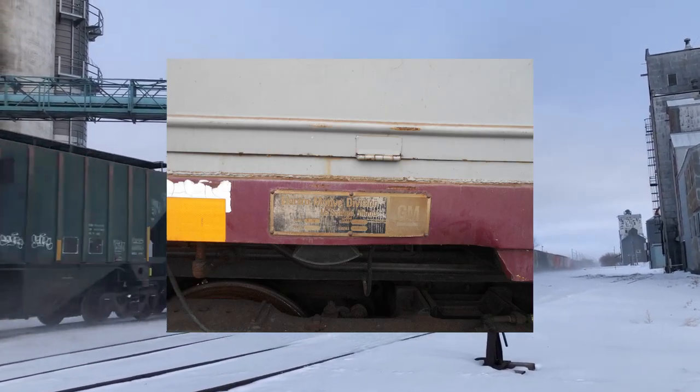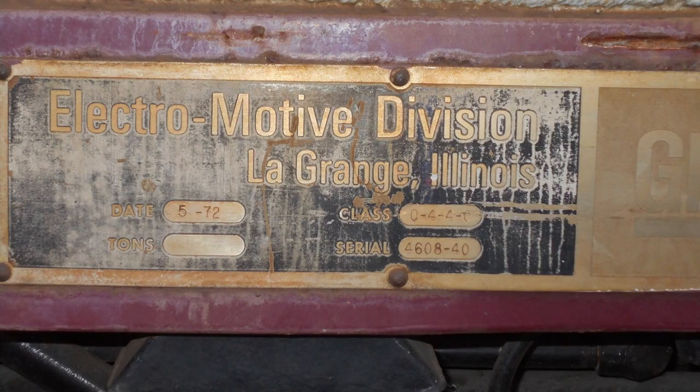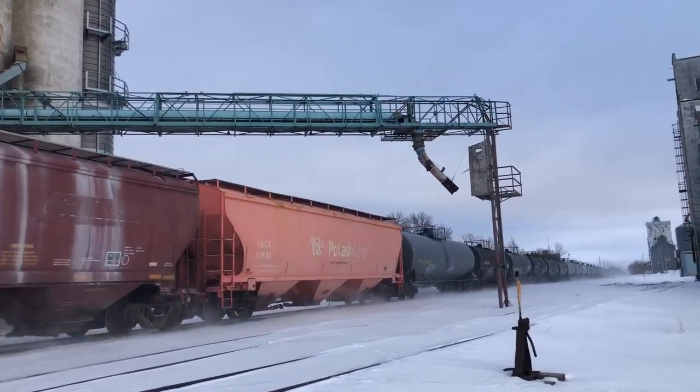It remained at Valero until about August, when it eventually disappeared. The EMD SW1500, serial number 4608-40, was built in 1972 and started its life on the Southern Pacific Railroad, numbered 2630.